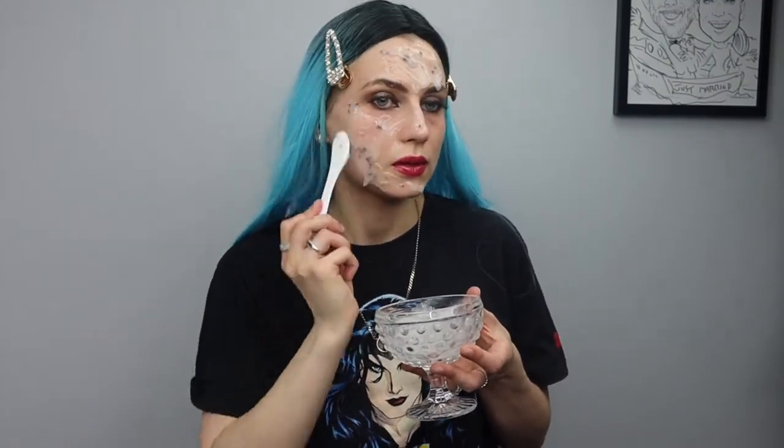Hello, this is my favorite Hydro Jelly Intensive Aftercare. Well, I love all of them, but this one is super great for after extractions, if you had any peels, or if someone has sensitive skin.